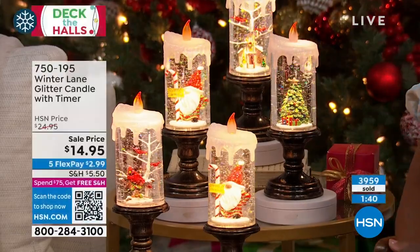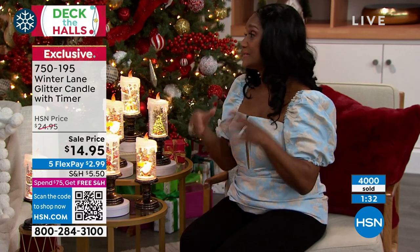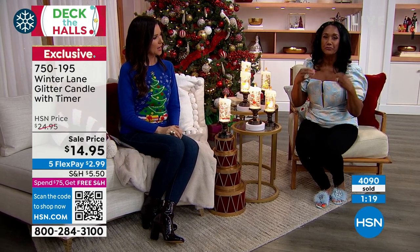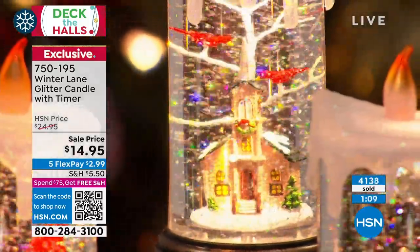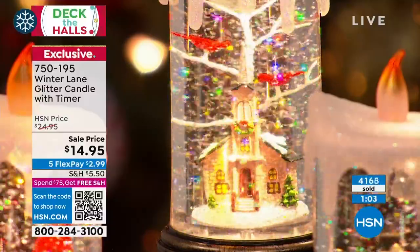Whether it's a hairdresser or somebody that walks the dog for you — the ladies that take care of my mom at her memory care facility, there are six ladies in the home, two nurses in the morning and two at night. You feel like you can't give them enough because they're taking care of mom, and you want to walk in every time with a little something.